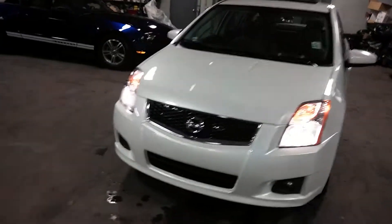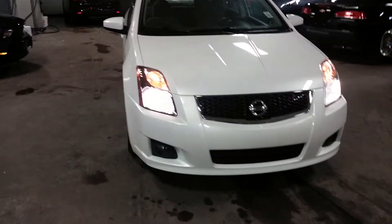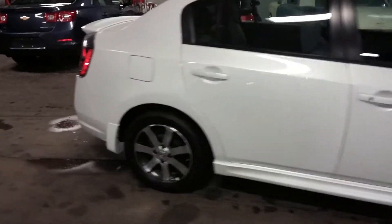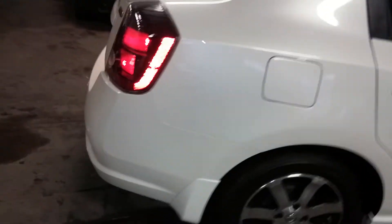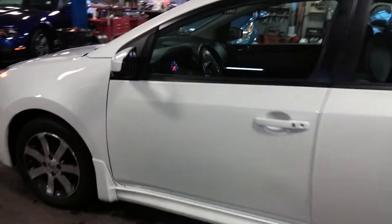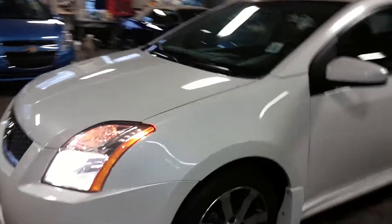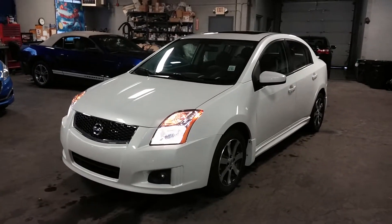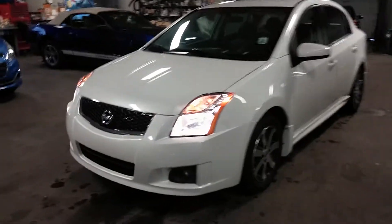All right, ladies and gentlemen, Northeast Leasing is proud to present this 2013 Nissan Sentra with 14,000 miles. The Sentra Special Edition with backup sensors, alloy rims, navigation system, premium sound, sunroof, steering wheel controls — a great, beautiful little car in white with black interior, with super nice fog lights as well.